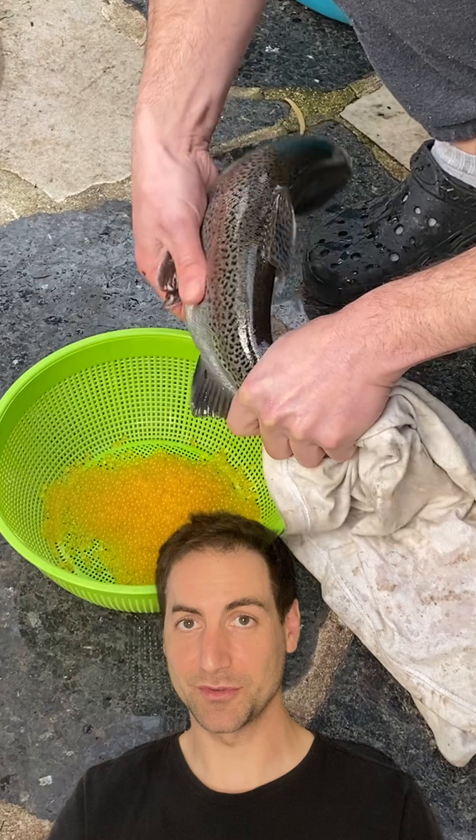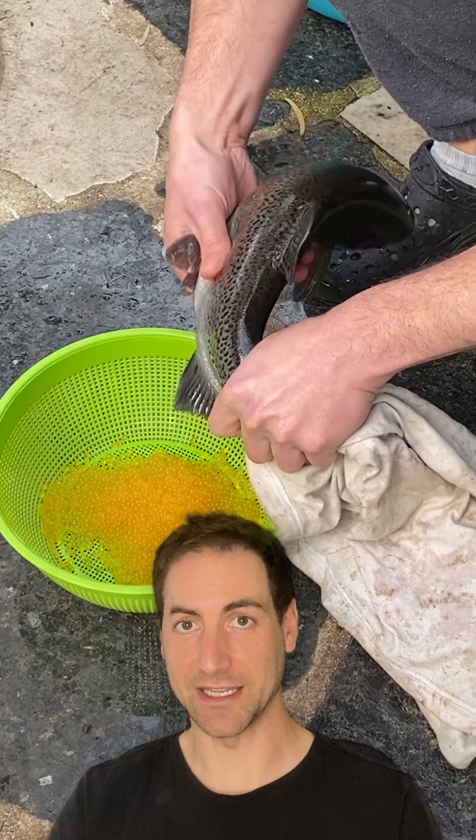Not only did this trout grow up to 1.5 kg in only two years, but it also produces a delicious trout caviar — a real pleasure when spread on buttered toast.